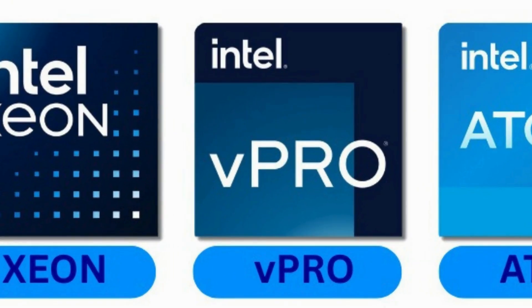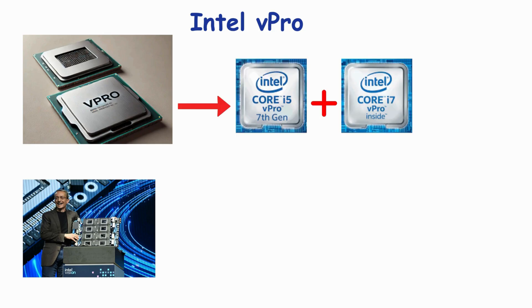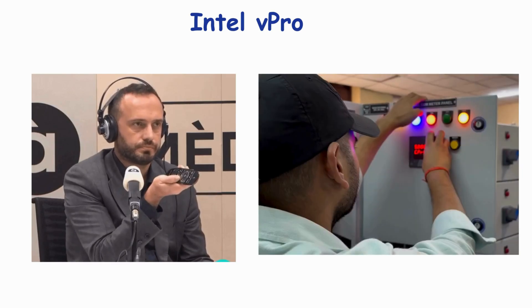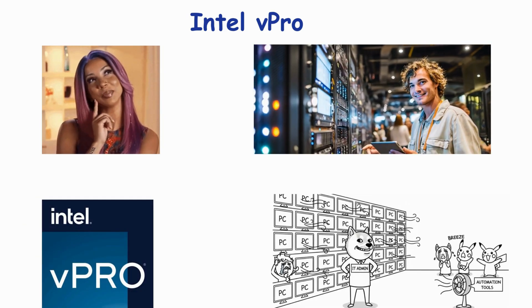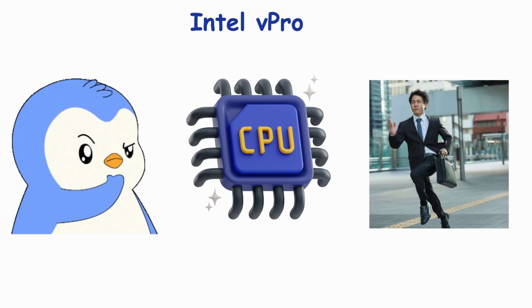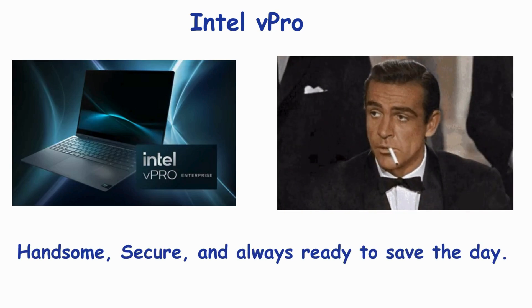Number 8: Intel vPro — business's brain. vPro isn't exactly a processor. It's a business-focused tech platform embedded in Intel chips, often i5s, i7s, or i9s. It has security features, remote management, and enterprise-level control. Ideal for IT admins and large organizations, vPro makes managing hundreds of PCs a breeze. Think of it as giving your CPU a suit, tie, and briefcase — it's ready for work. vPro PCs are like James Bond in the corporate world: handsome, secure, and always ready to save the day.